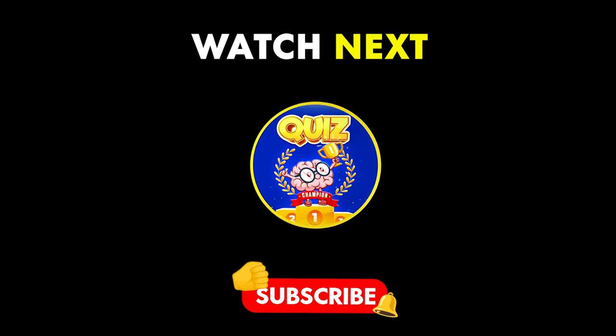Thank you for watching. If you enjoyed this video, don't forget to click the like button and subscribe to our channel for more fun quizzes. See you soon in the next video. Bye bye!